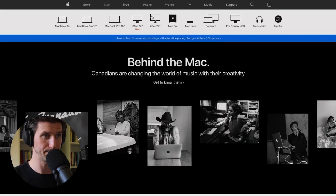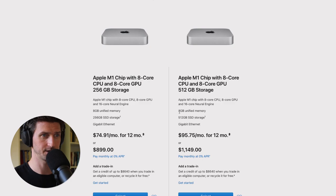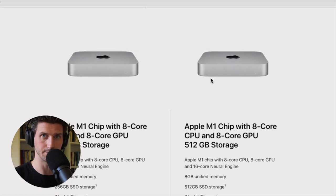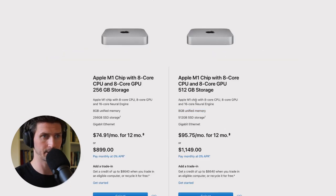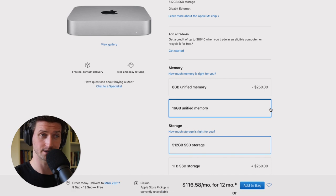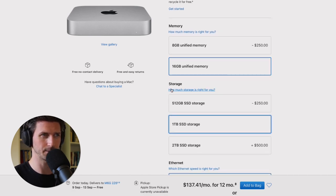Let's go to the Mac Mini. There are two different options, similar to the Air — it's also a very economical computer. Keep in mind it only comes with the little box; you need to buy a keyboard, display, and mouse separately. It has eight gigabytes of unified memory and actually the exact same processor as the MacBook Air, except with a 16-core neural engine. Storage is 512 gigabytes, similar. You can upgrade memory and storage. It's very similar to the MacBook Air, so honestly, if you're going with a Mac Mini, I would just go with a MacBook Air — my personal opinion — since you'd have to buy a display anyway.